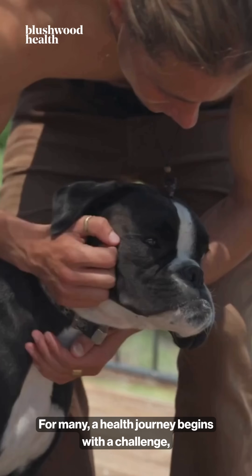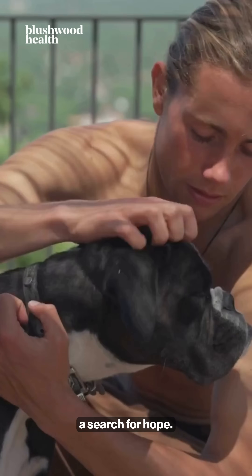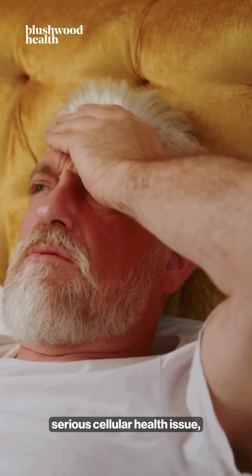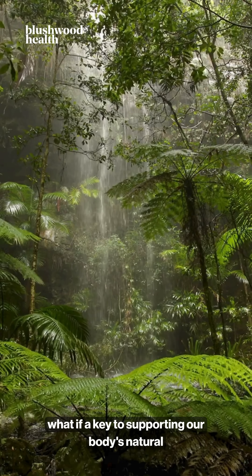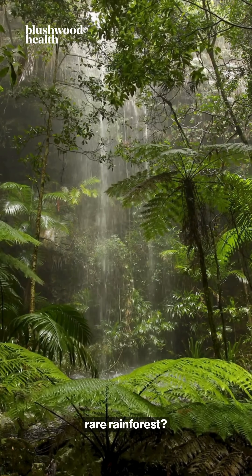For many, a health journey begins with a challenge — a search for answers, a search for hope. Whether it's supporting a beloved pet through a serious cellular health issue or managing the daily battle with inflammation, what if a key to supporting our body's natural defences lies hidden in a single rare rainforest?